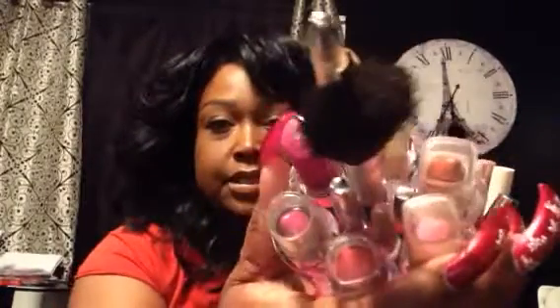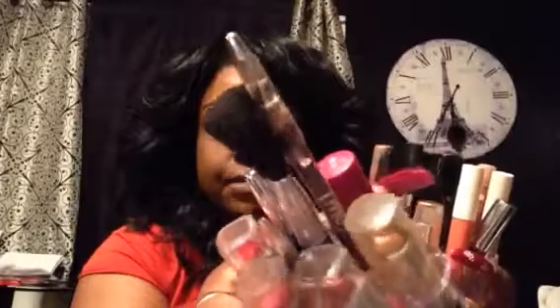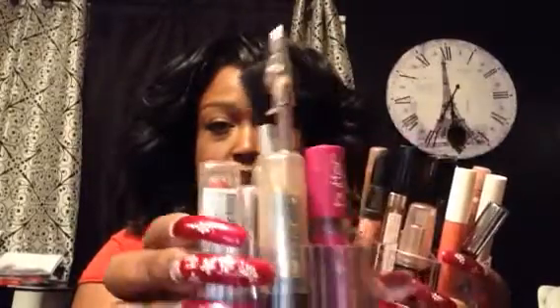This is the round one and as you can see I put in my regular lipsticks in here, a brush, and in the center you can put your liners, your lip liners, eyebrow pencils, things of that nature.